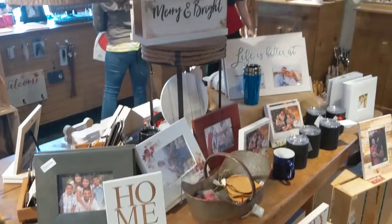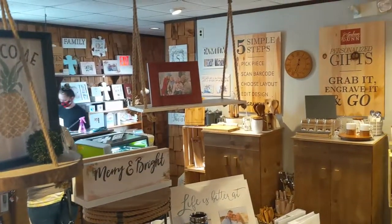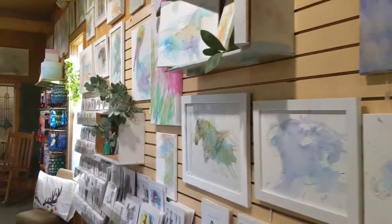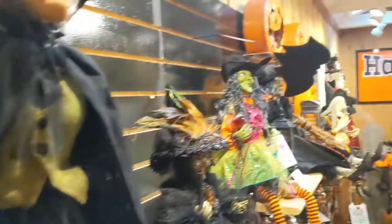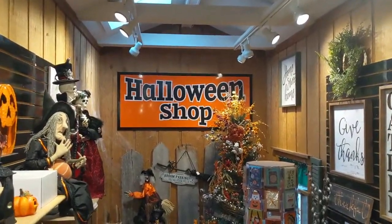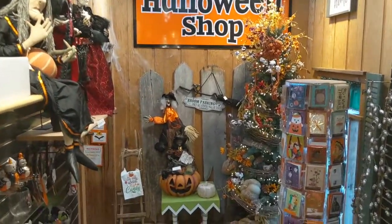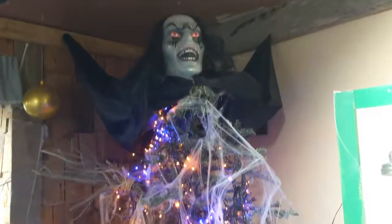They also had gift shop areas that sell artwork, year-round home decor, candles, sunglasses, jewelry, and other gifts. And there are several rooms decorated year-round for Halloween. In addition to selling Halloween decor, they also have that area set up to look a bit like a haunted house with scary theming and animatronics.